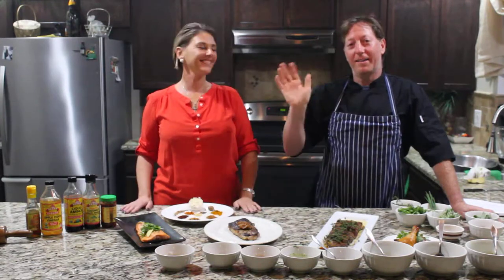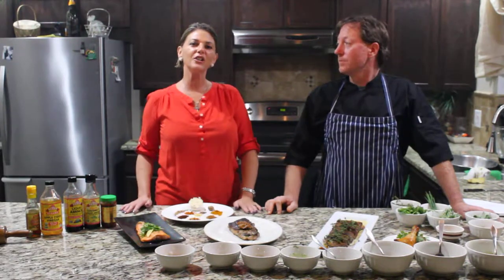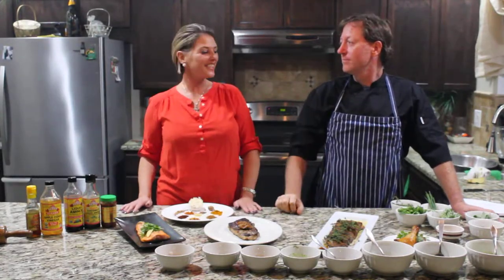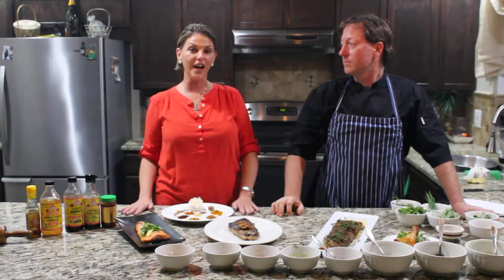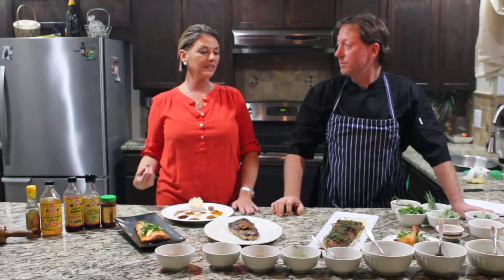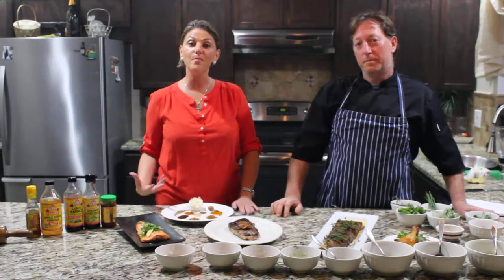Hello everyone, we're back with our YouTube channel — Where Nutritious Meets Delicious. She's nutritious and I'm delicious. Tonight we're talking about all kinds of sauces and rubs. We just had a very successful cooking class, so everybody wants to know how to take chicken and fish recipes and make them dynamic, with culinary taste and not boring.